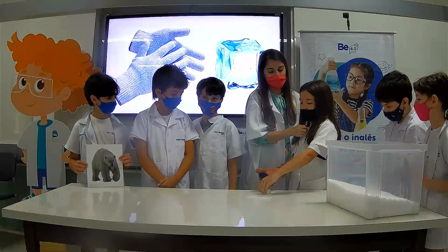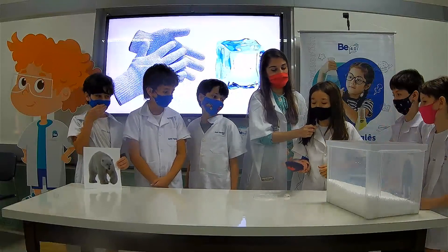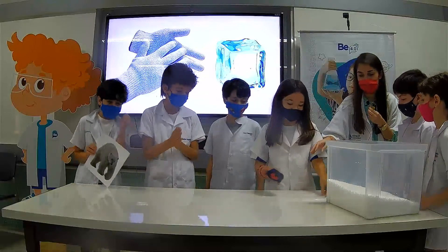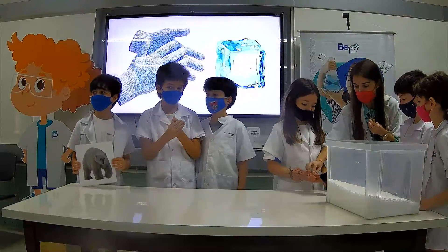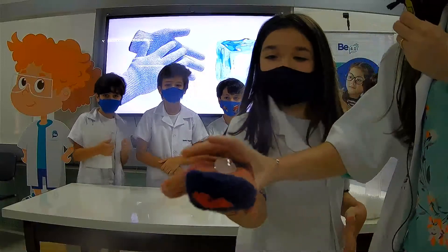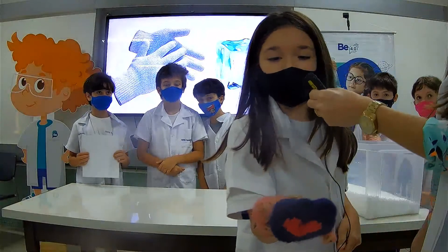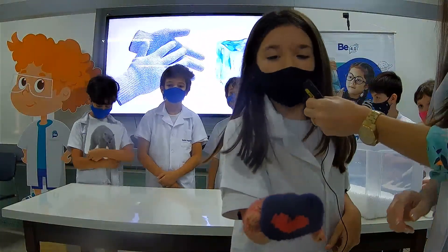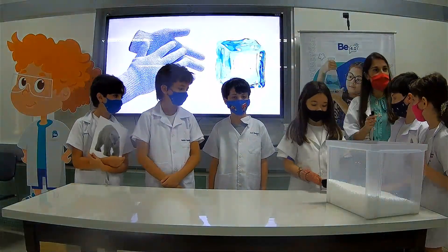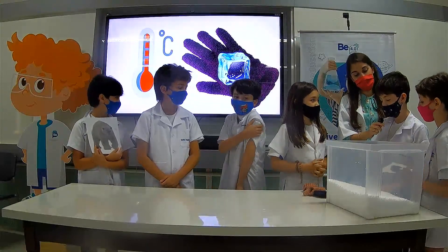Get the ice cube with the glove on. Can you feel it? No. That's because we have a thick glove to protect us. Is your hand cold or hot? Hot. Because you have gloves. So the glove is protecting you. That's what happens to polar bears — because they have thick white fur to keep them warm in cold temperatures.